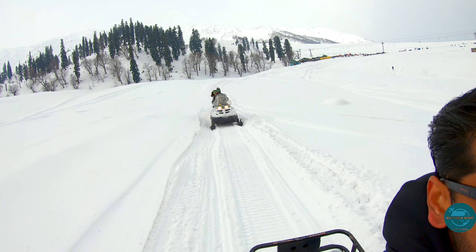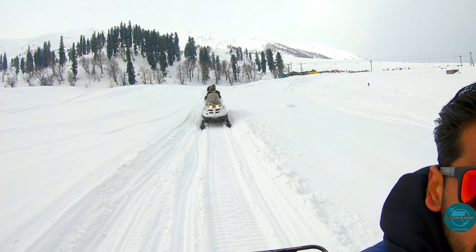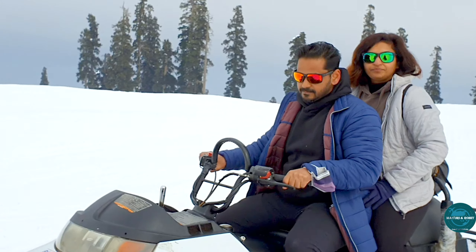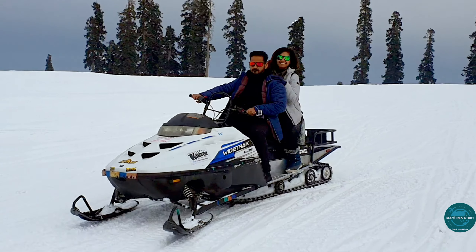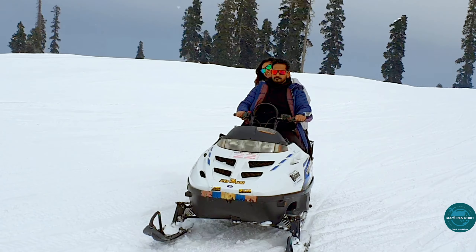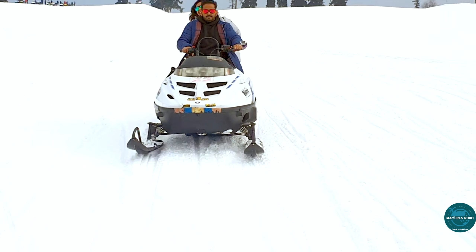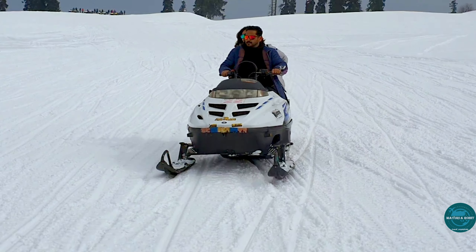You may also choose to enjoy many activities in phase 1 like sledging, skiing, and snowmobile — but our personal favourite was snowmobile. You get to drive the snowmobile for a short span, but it is worth it. If you are interested, you can also enjoy activities like ATV and Gulmarg sightseeing at the entry point of the Gondola.